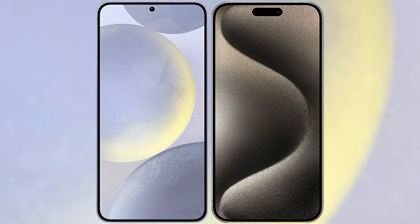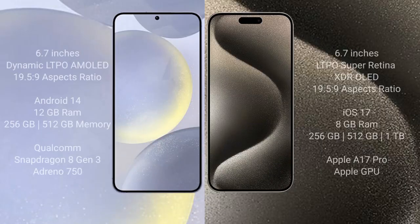I will compare the new Samsung Galaxy S24 Plus with iPhone 15 Pro Max. Samsung Galaxy S24 Plus comes with a 6.7-inch Dynamic LTPO AMOLED display with an aspect ratio of 19.5:9. iPhone 15 Pro Max comes with a 6.7-inch LTPO Super Retina XDR OLED display, also with an aspect ratio of 19.5:9.